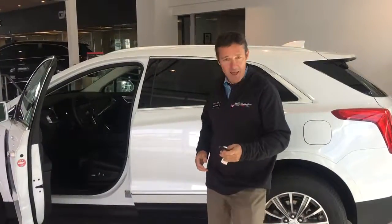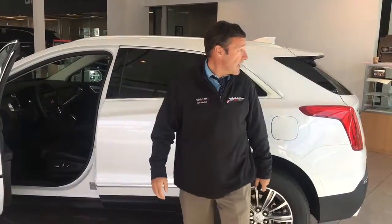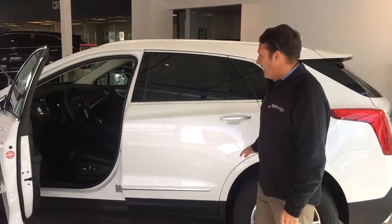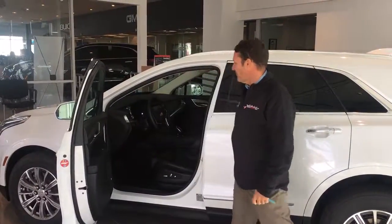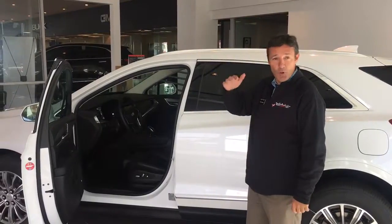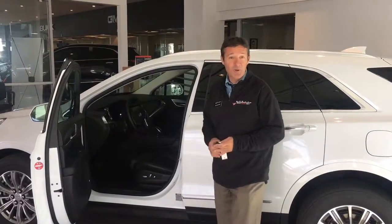Welcome to Reno Buick GMC Cadillac. I'd like to show you this brand new 2017 Cadillac XT5. This particular car has a lot — it's loaded with features. It's the Luxury Edition, which is the lower of the three Cadillac editions, but at the same time it's fully equipped.